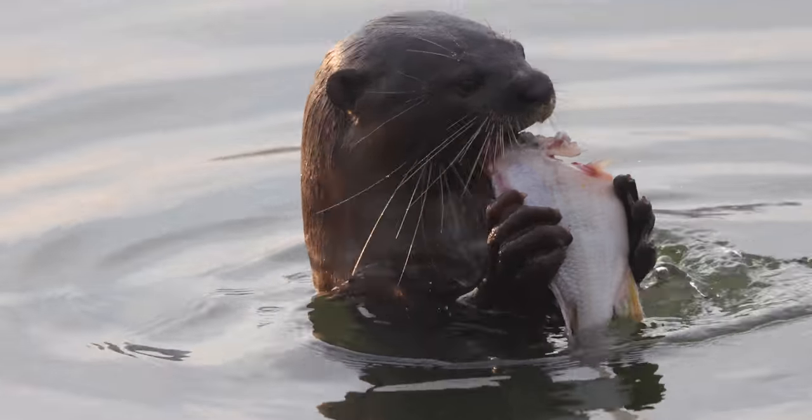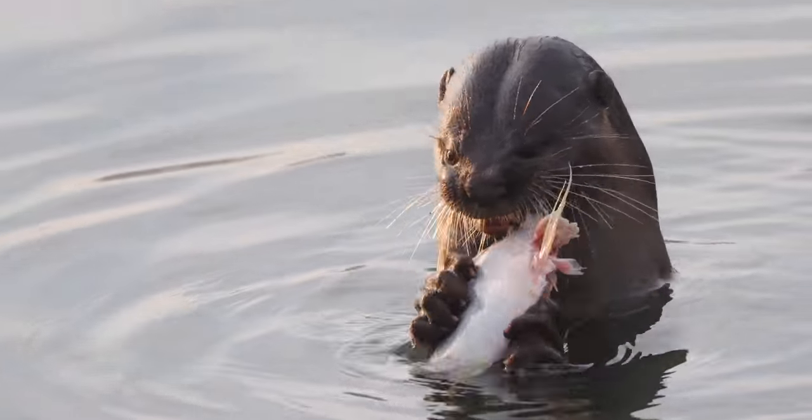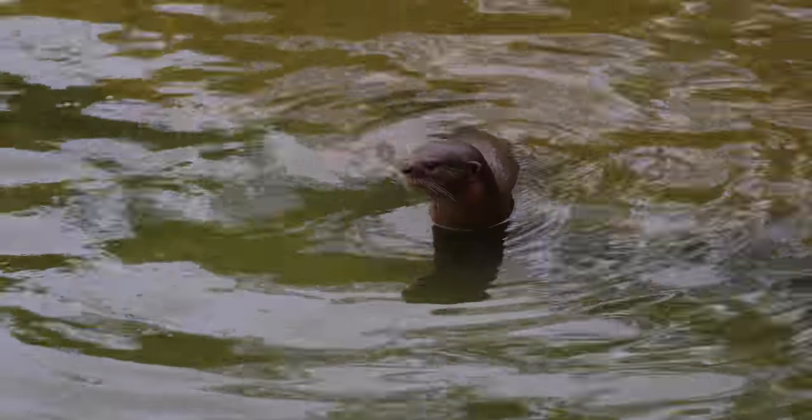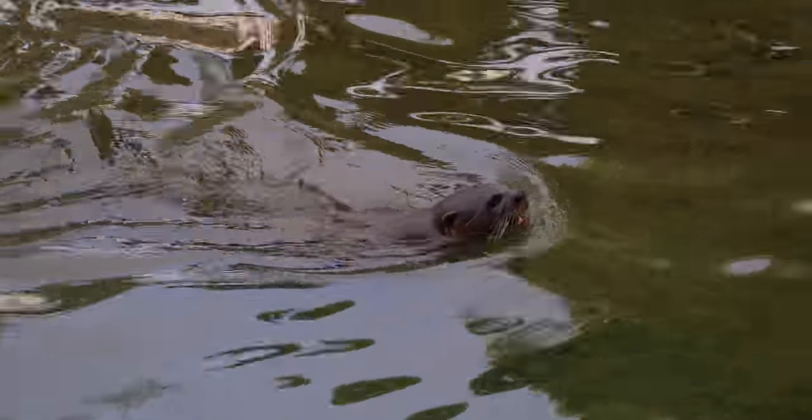I want you to take a moment to really listen to what otters sound like. It's a little bit unusual and pretty squeaky. This one got separated from the rest so it's calling out saying, "Hey, you guys find any fish?" Or something like that.